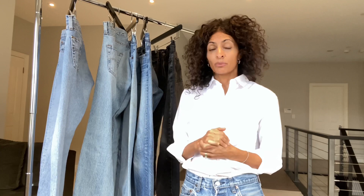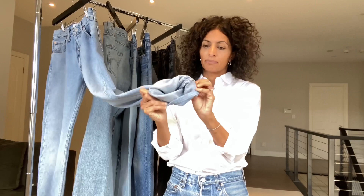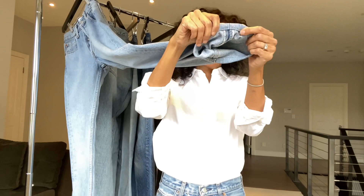There's a way to tell what a selvage denim jean is — if you flip the hem at the bottom up and over, you'll see the seams here. This is a regular seam, so this is not selvage denim.